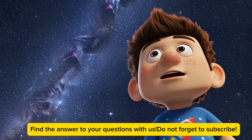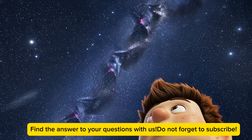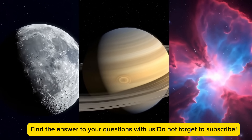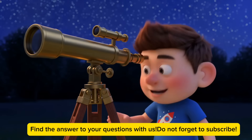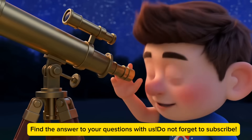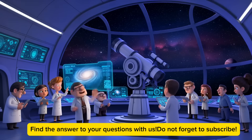So there you have it, guys. Telescopes are like our eyes into the universe, letting us see amazing things we could never see on our own. Remember, the next time you look up at the night sky, there's so much more out there than what you can see. Keep looking up, keep asking questions, and who knows? Maybe one day you'll be the scientist making the next big discovery with a telescope. And hey, if you get a chance to look through a telescope, take it — I promise it'll blow your mind.